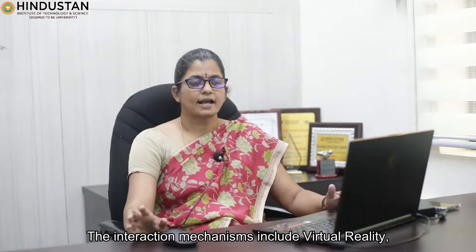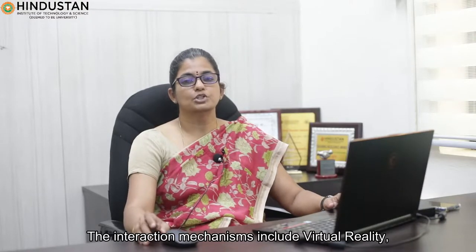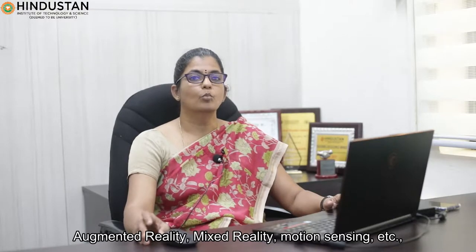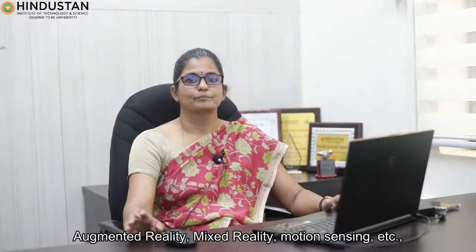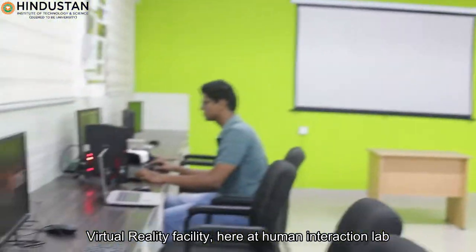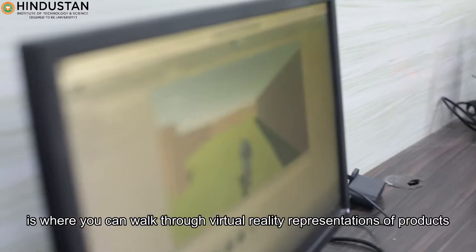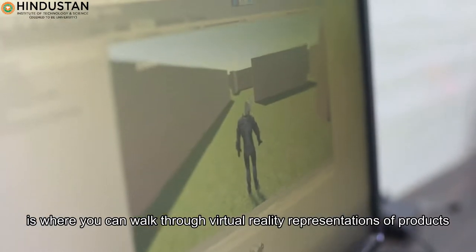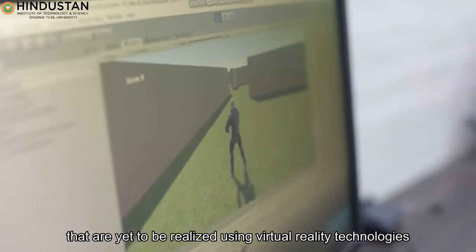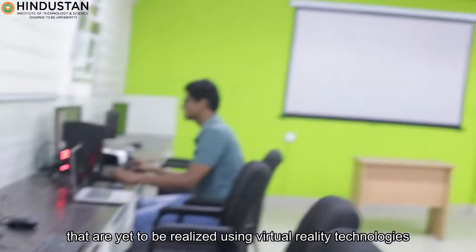The interaction mechanisms include virtual reality, augmented reality, mixed reality, motion sensing, and more. The virtual reality facility here at the Human Interaction Lab is where you can walk through virtual reality representations of products that are yet to be realized using virtual reality technologies.